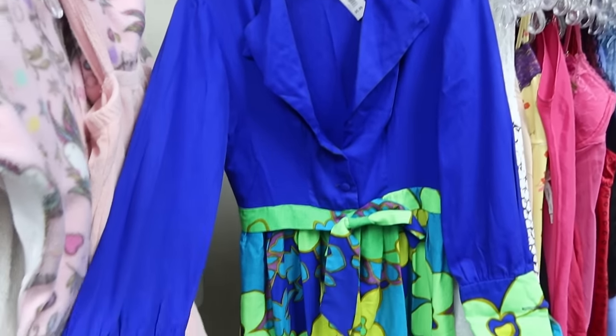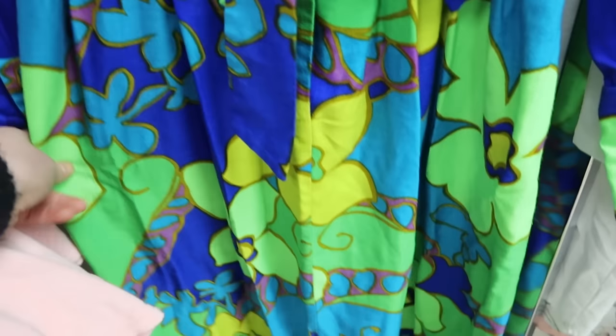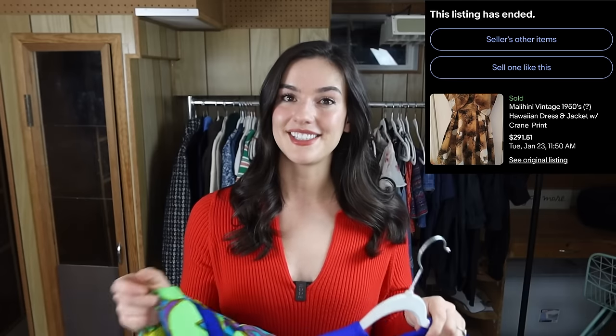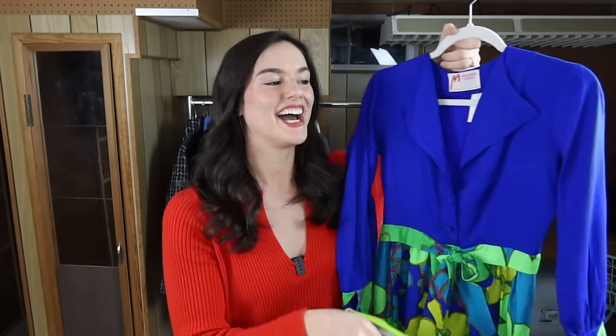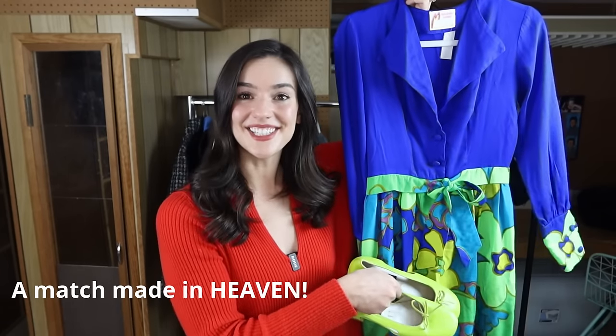I looked up comps on this vintage brand — and I don't normally base my vintage pickups on comps, but this one was performing really well. Some of their pieces were selling for around $80 to $150 depending on the style. I'm gonna price this for around $150 and see how it goes. It would be perfect paired with the lime green Kenneth Cole heels — if somebody is a size small wearing a size 7 shoe, they should buy these together. This was actually my favorite find of the day.